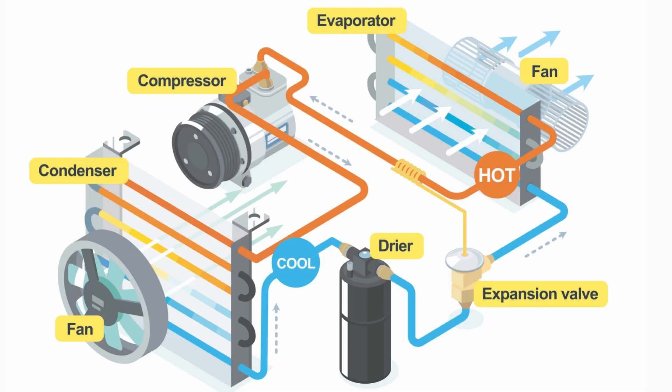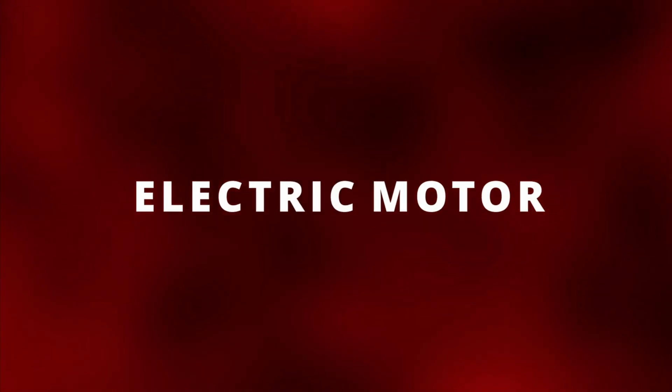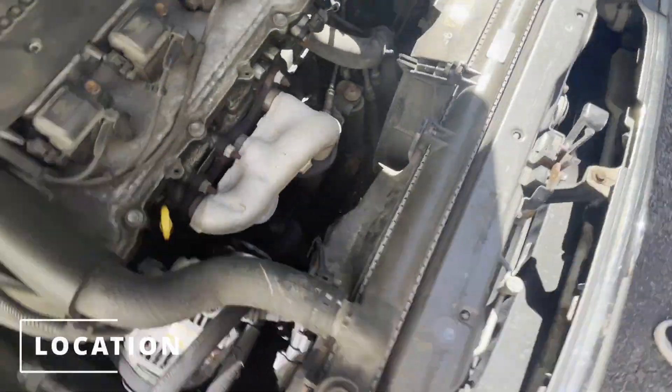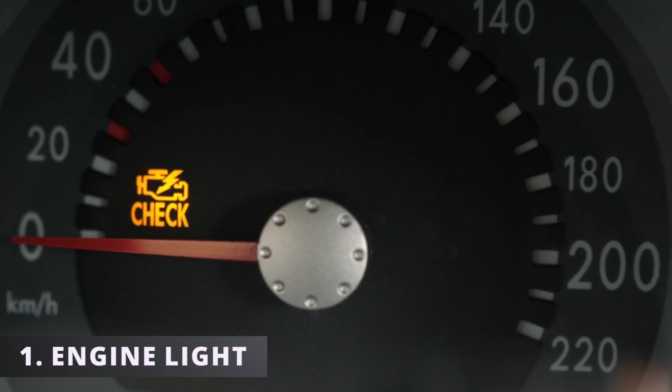It also cools down the refrigerant going through the condenser, which is part of the air conditioning system. Older cars have a mechanical radiator fan, while newer cars have an electric motor that rotates the fan. Today we'll be focusing on the electric type. The cooling fan is located towards the front of your car.